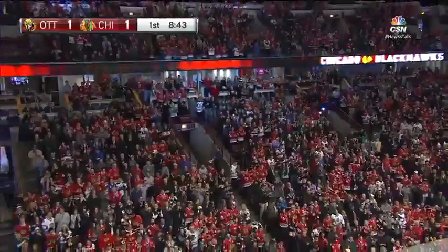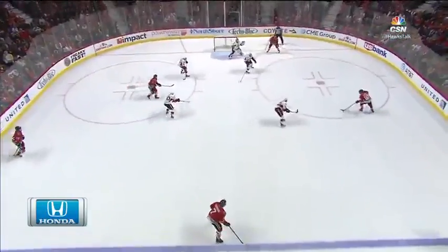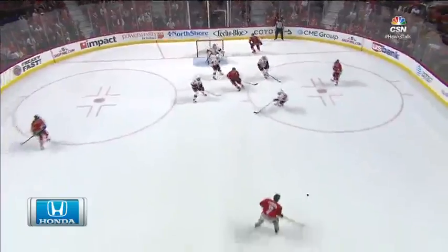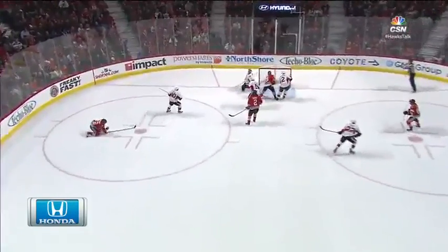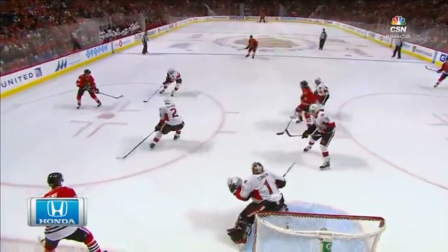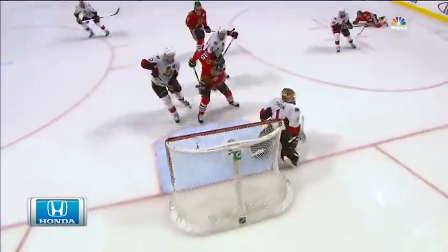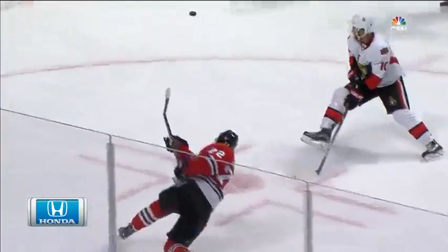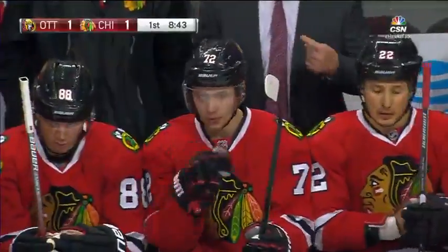What a shot! Great puck movement, great retrieval — a couple of loose pucks, the Hawks are able to regain it, and then Seabrook just puts it in the wheelhouse of the bread man.